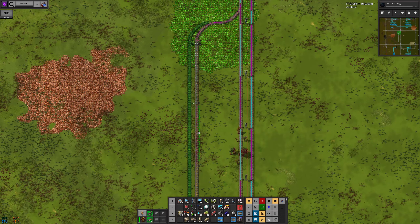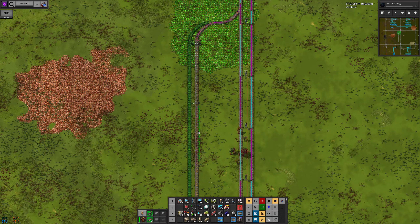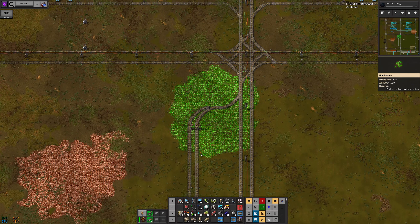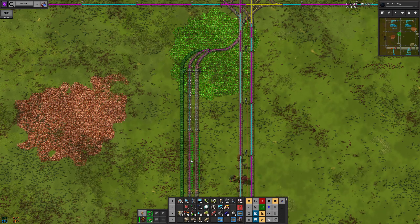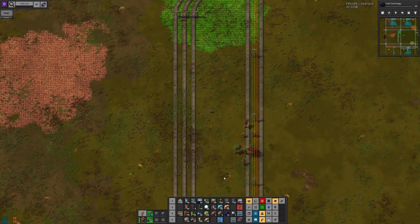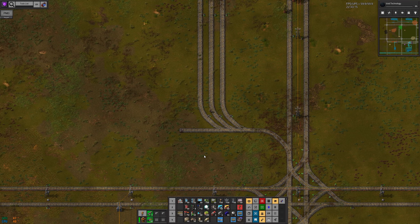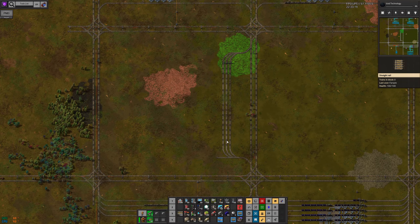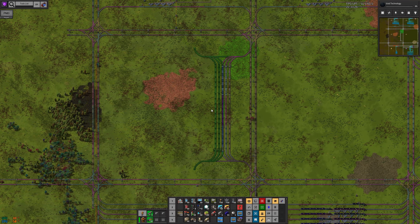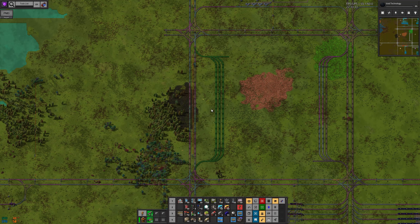I don't know how many of these I'm going to need, but for starters, how many trains do I have that use these? I've got six trains, so let's build three depots for empty trains going north and another three depots going south. I believe this is symmetric, so I should be able to just do that.